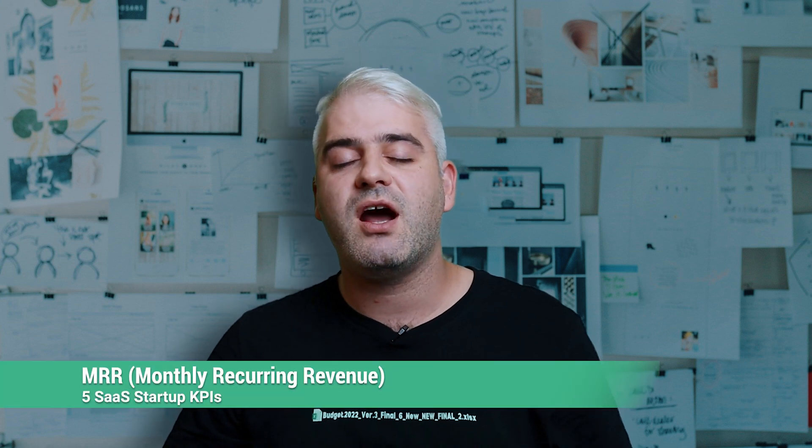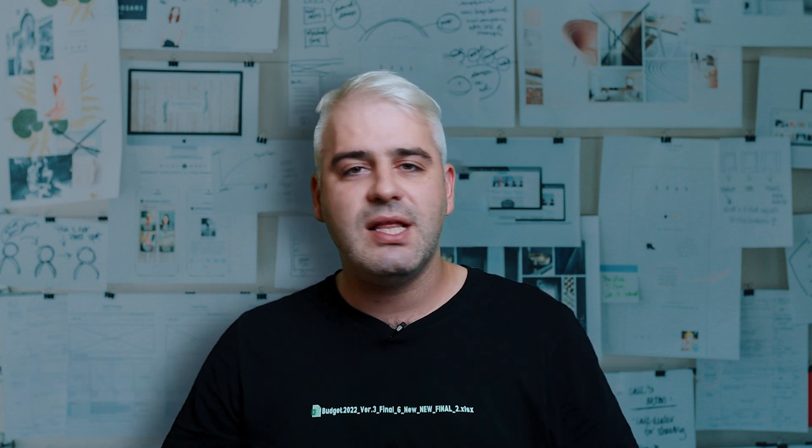Number one: monthly recurring revenue, or MRR. This is the lifeblood of any SaaS business and it's a key indicator of growth and success. MRR includes your sales revenue from users that have an active subscription, meaning that when you're calculating it, you should exclude all one-off revenues like setup fees or one-off purchases of an additional service. You should track your monthly recurring revenue because a healthy MRR growth rate is usually a sign that your startup is doing well in growing its user base and expanding its reach.